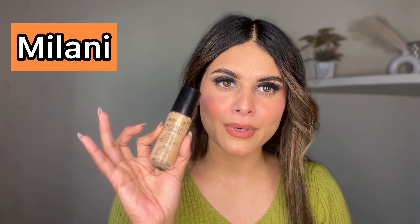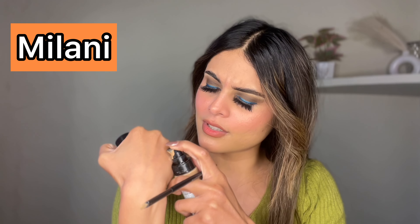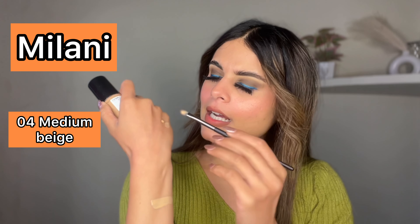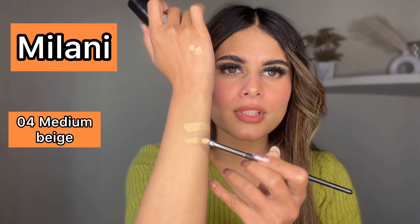My second favourite foundation — as many of you will know — is the Milani foundation. I have been using it for many years because the coverage, finish, and longevity are beyond expected. If your budget is around 1400 to 1500 rupees and you want to spend on a foundation, I must suggest going for Milani. I have used it for the last 2 years and really like it. My shade is 0-4 Medium Beige — it is slightly dark but looks almost the same on my face with no difference.